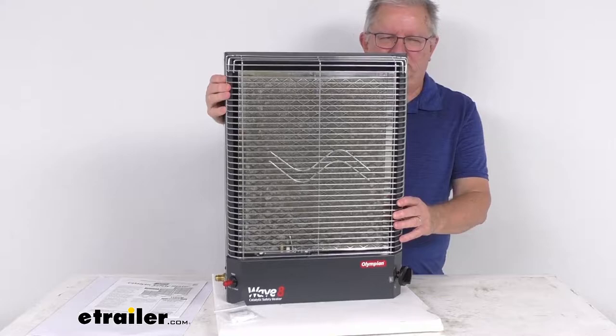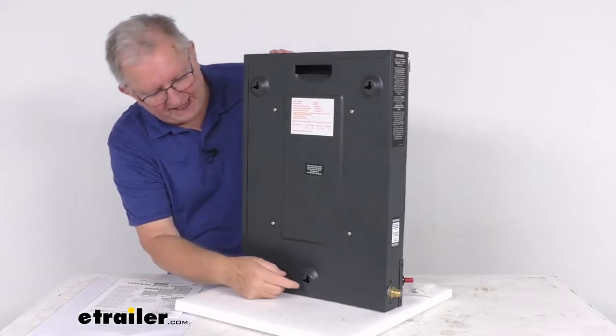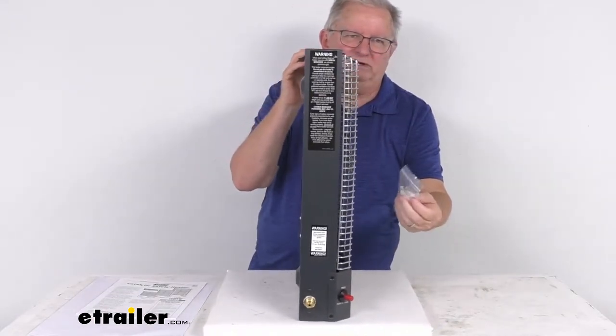This can be used as a portable heater — you can move it around to where you need it. It can also be wall-mounted for permanent use. If you look on the very back, you can see the places to wall-mount it.